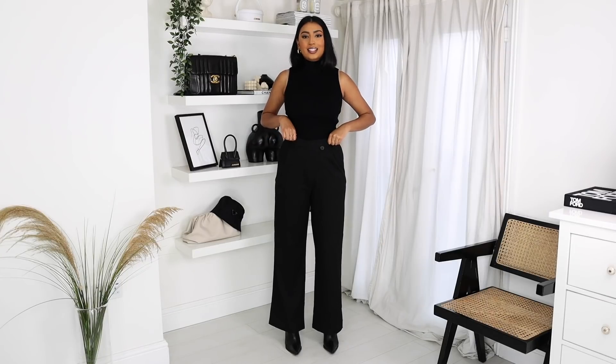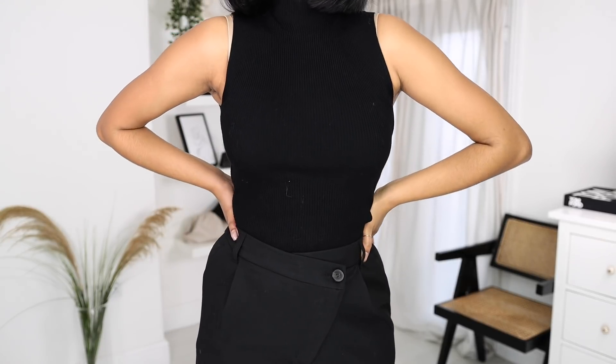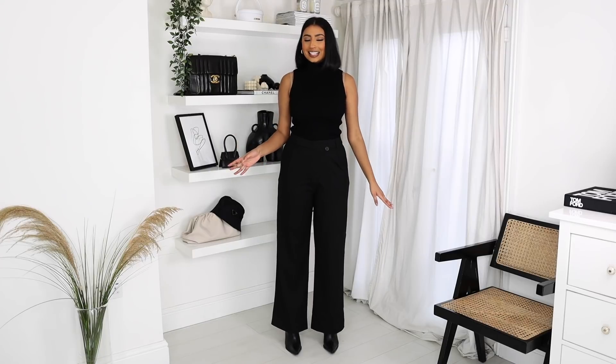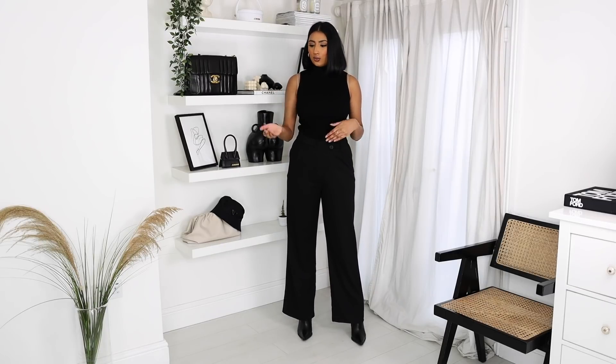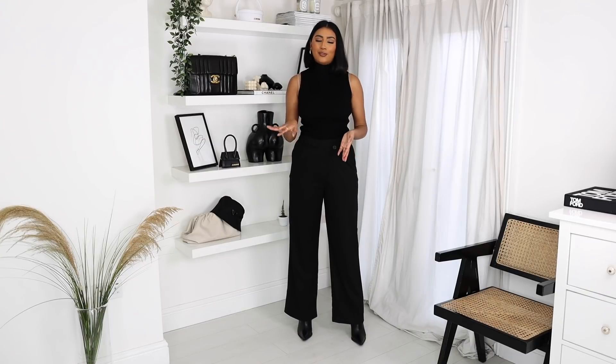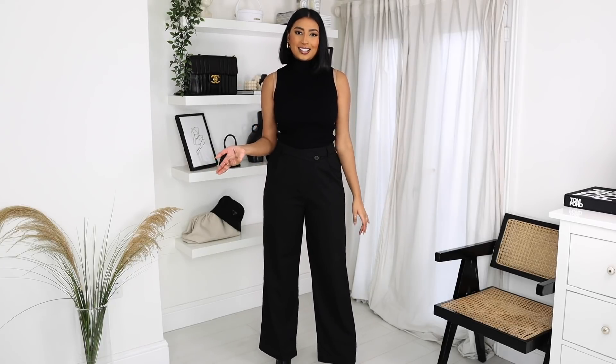Next up from Zara, I picked up these high-waisted wide-legged black trousers. The thing that drew me to these was the asymmetric button closure — these are really in at the moment, I've been seeing them everywhere and I am loving it. I feel like it elevates a pair of black trousers with just this little detail. I get so much wear out of my black trousers, so it was worth getting these. They come at a really nice length. I'm wearing them with some heeled boots, but without heeled boots they don't touch the ground, so they also look really nice with flat shoes. I've just styled this with a basic high-neck black top, which is also from Zara. I love wearing these trousers with a plain white t-shirt and a pair of trainers for a really casual, chill vibe, but you can dress them up as well.